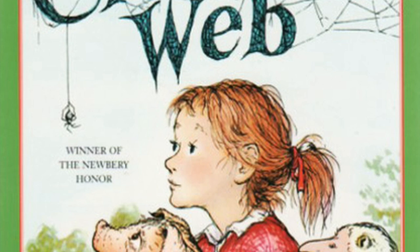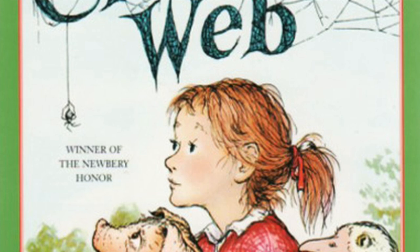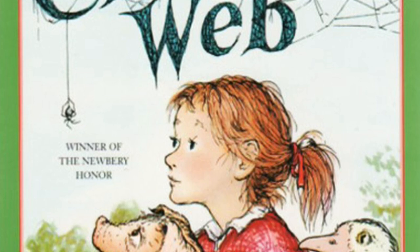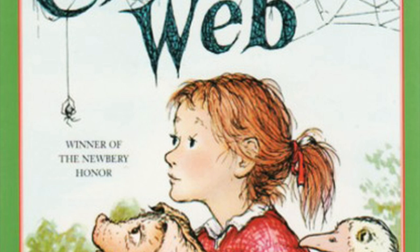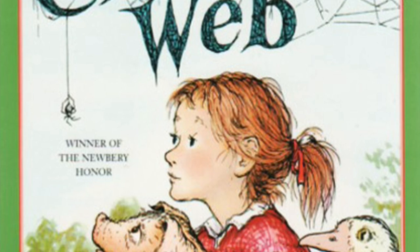Whenever any creature broke loose on Zuckerman's farm, the event was of great interest to the others. The goose shouted to the nearest cow that Wilbur was free, and soon all the cows knew. Then one of the cows told one of the sheep, and soon all the sheep knew. The lambs learned about it from their mothers. The horses pricked up their ears when they heard the goose hollering. 'Wilbur's out!' they said. Every animal stirred and became excited. Wilbur didn't know what to do. 'If this is what it's like to be free,' he thought, 'I believe I'd rather be pinned up in my own yard.' The cocker spaniel was sneaking up on him from one side.